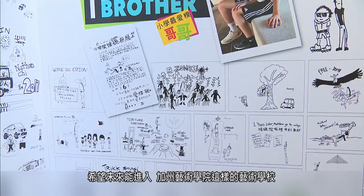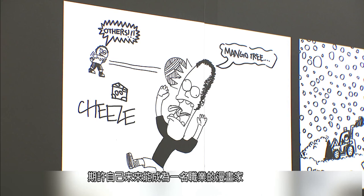Ji hopes to continue to improve his craft and become a professional cartoonist one day. FTV reporter Stephanie Yang and Lu Bochong in Taipei.